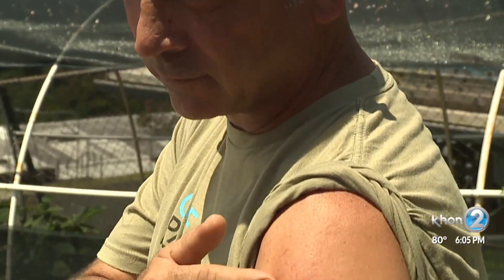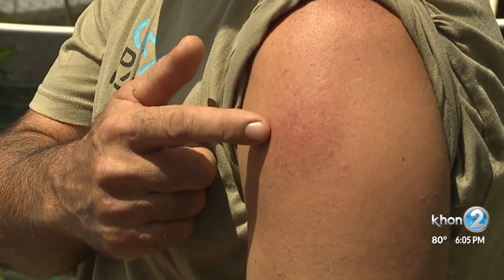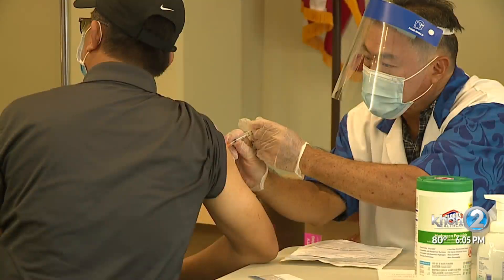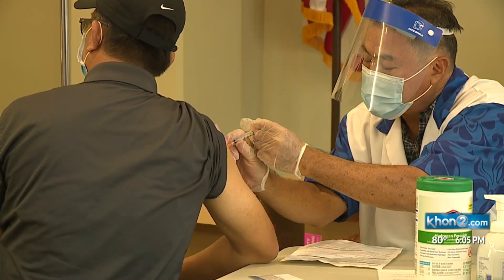Alex says the possibility of getting COVID is much worse than getting a temporary rash. It's just an inconvenience and he'd do it again — he's looking forward to his second shot and plans to get the injection in the other arm, just in case. Jen Boniza, KH12 News, working for Hawaii.